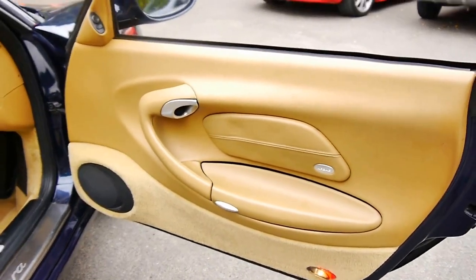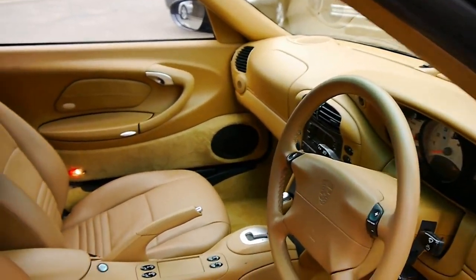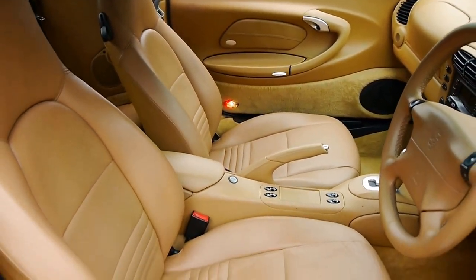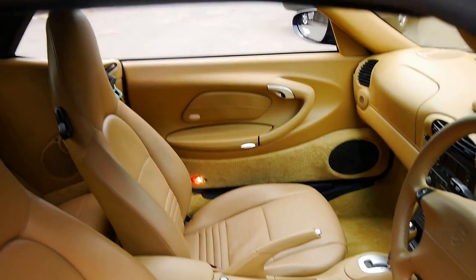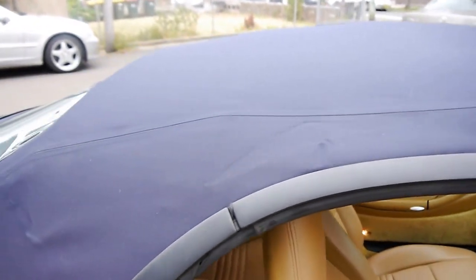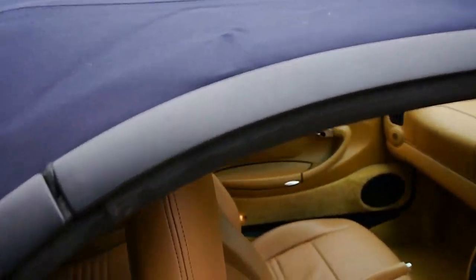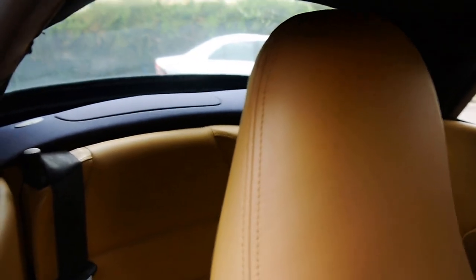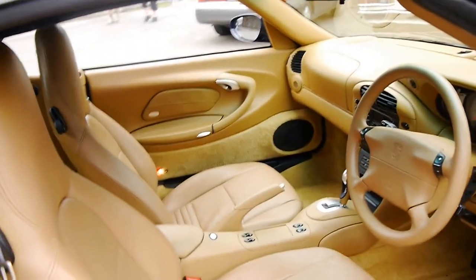All the leather is excellent, from the steering wheel to the seats. The soft top is also in very good condition and the back window is nice and clear. It's hard to see from outside looking in, but you can see out the back — it's very clear compared to other cars.